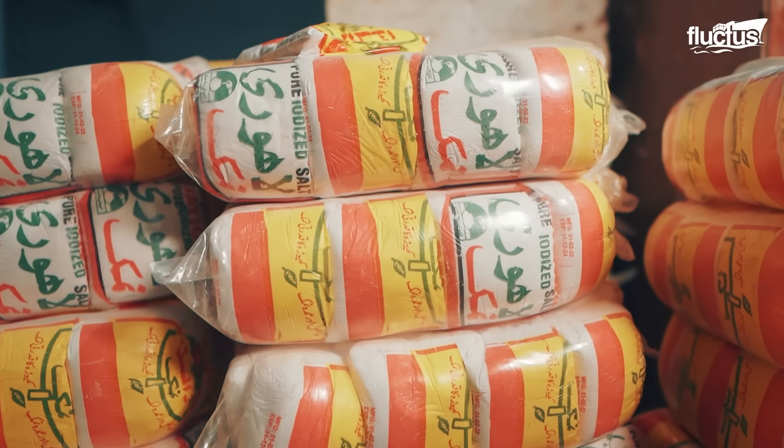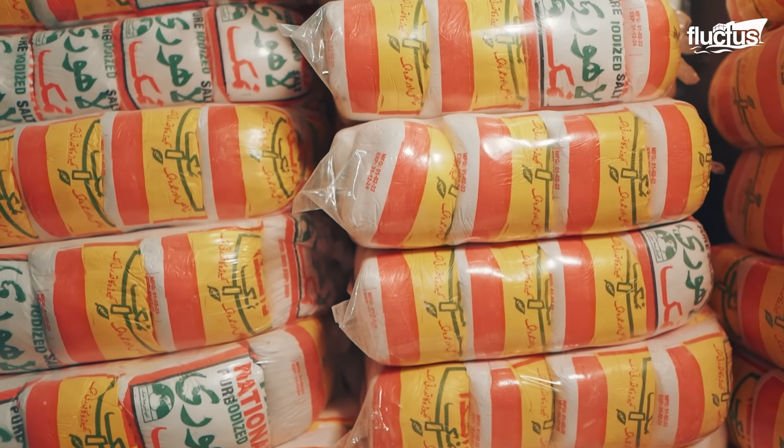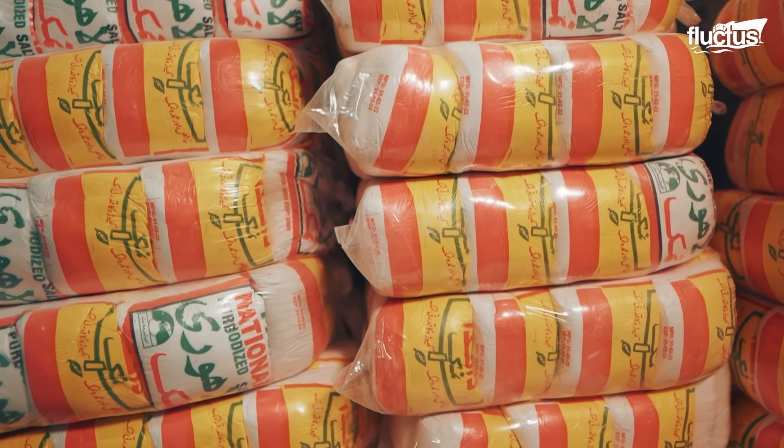Unlike heavily processed white table salt, Himalayan pink salt is typically left unrefined and free from additives like anti-caking ingredients or bleaching chemicals.